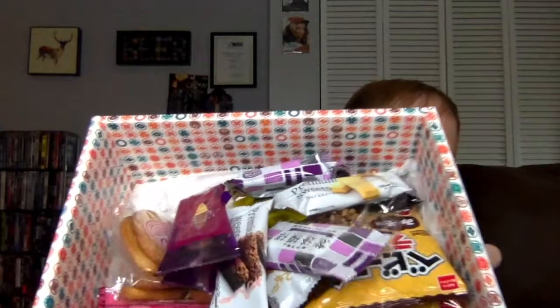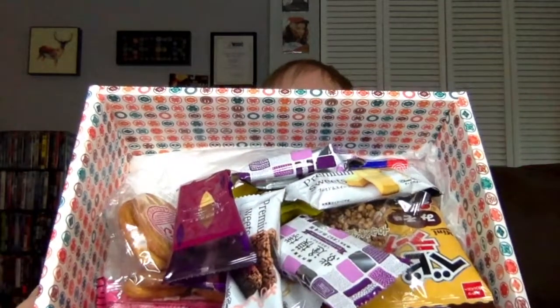Love me some Snaku. I think the last box or the box before that was like one of the best I've gotten. This is what it looks like in there — some good-looking things. Let me get into it.